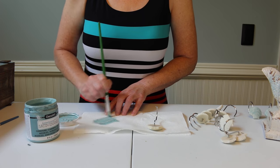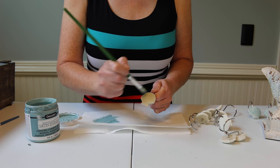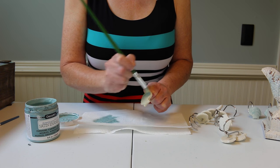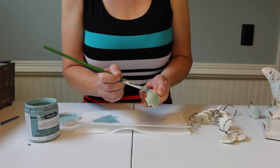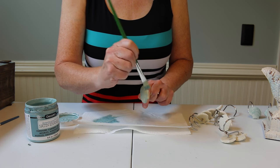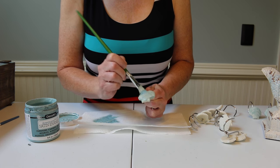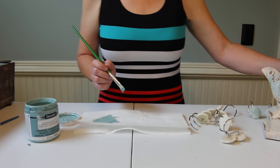Another good thing about this — they're all going to look just a little bit different, so they're not going to be exactly the same, which is okay with me. I kind of like that. And there we go — just as quick and easy as that.